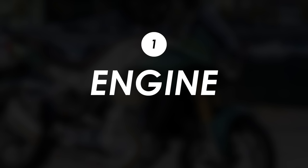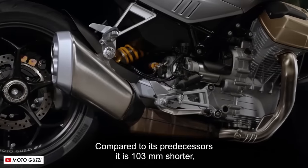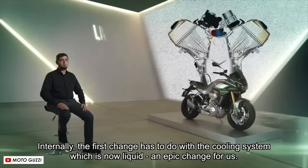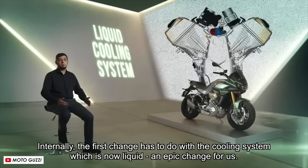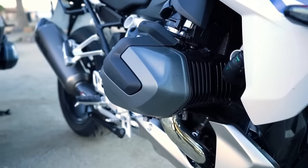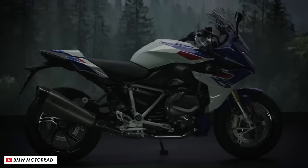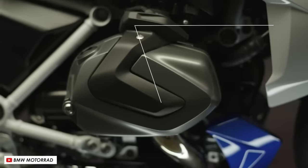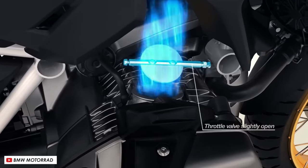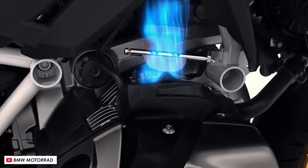We'll start with the engine, and these two bikes actually have many similarities. Both have twin cylinders mounted across the bike with a cylinder head sticking out on either side, and both use a shaft drive too. The BMW does get a bit of a performance advantage because it's got a couple of hundred more cc's of capacity — 1254cc compared to the 1042cc of the Guzzi — and it also makes use of their ShiftCam variable valve timing and lift system.